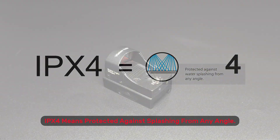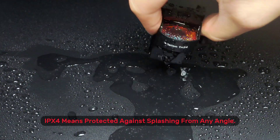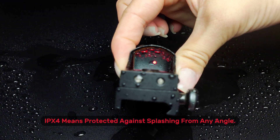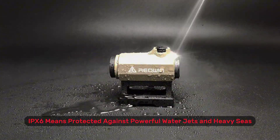IPX4 means protected against splashing from any angle. IPX6 means protected against powerful water jets and heavy seas.